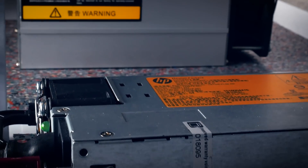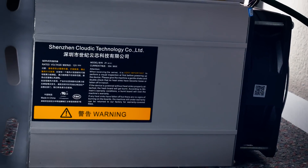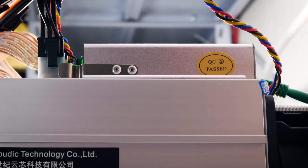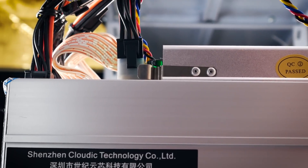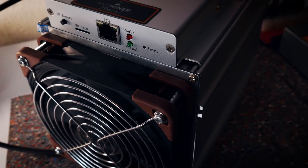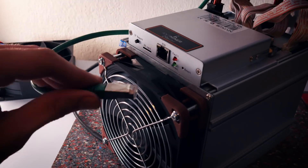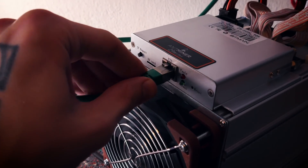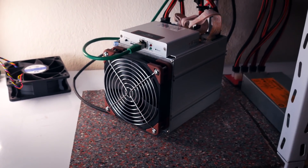Starting with the newest addition, the Antminer Z9 mini has now been running for more than one month. That's why the last video was an earnings and costs report of the little machine, and therefore today we won't spend too much time with it. Some fan experiments have happened with it too, which you can check out on the channel, but I won't continue until another fan with exactly the same specs as the front fan arrives. I'm still waiting, so that is the next thing for the Z9 mini.